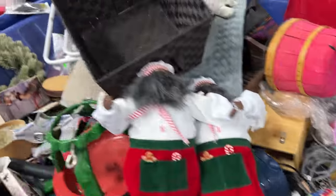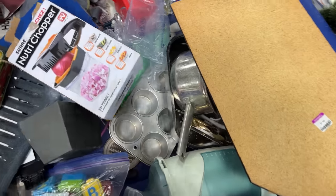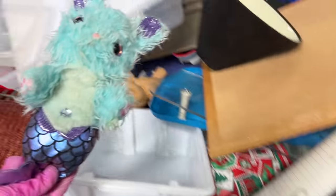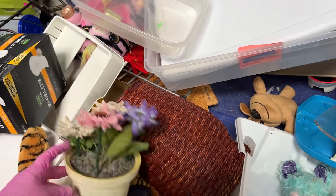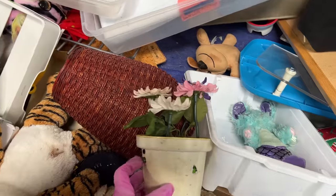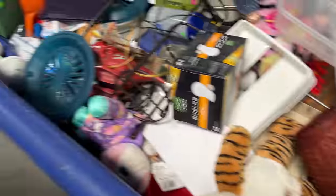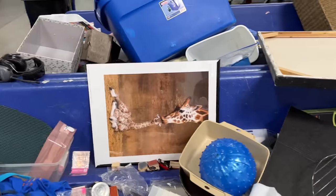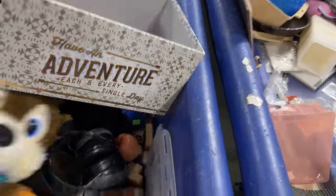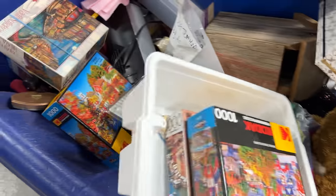Let's see what else we can find. There's a doll over there, we'll get to her. This is what we're working with, though. Party flowers. Oh, nice giraffe picture. Some stamps. Some puzzles.